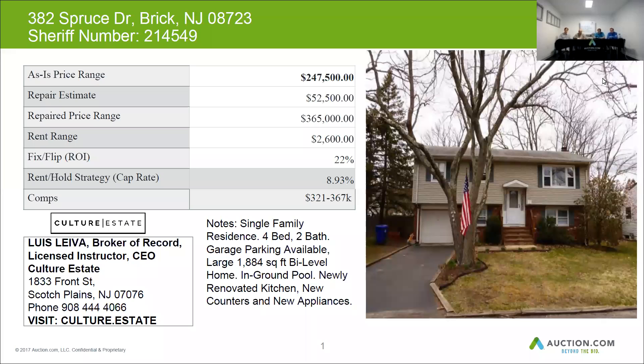The as-is price range is $247,500. For the repair, it's $52,500. The after-repair value could be up to $365,000. For the rent, going up to $2,600, with a return on your investment of possibly 22% and a cap rate of about 8.9%. From a lender perspective, we would lend an estimated $205,000 to $220,000 for the purchase of this property, with the full estimated rehab budget of $52,500, for a total loan amount of $255,000.